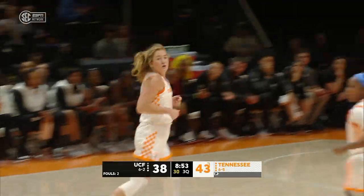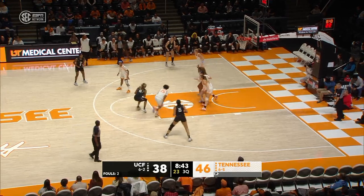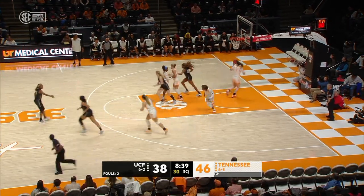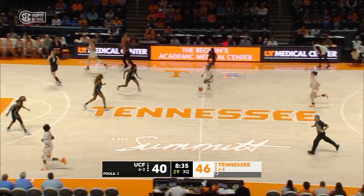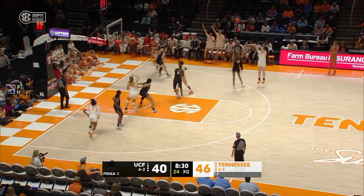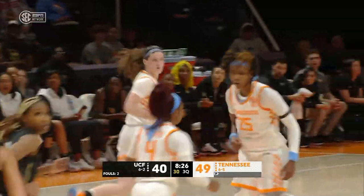Tess Darby from distance — nothing like getting a three to get your confidence going. Mid-range for the Knights — their first points here in the third quarter. Puckett — why not? Yes! Back-to-back threes for the Lady Vols.